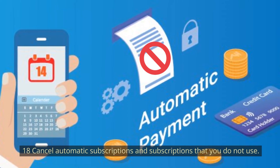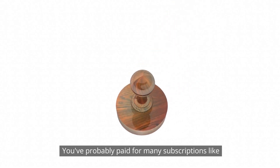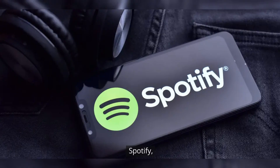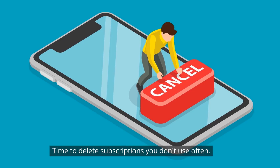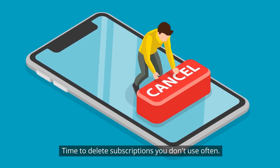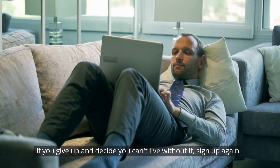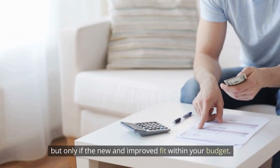Number 18: Cancel automatic subscriptions you don't use. You've probably paid for many subscriptions like Netflix, Hulu, Spotify, gym memberships, subscription boxes, and Amazon Prime. Delete the subscriptions you don't use often, and make sure auto-renewal is turned off. If you decide you can't live without one, sign up again — but only if it fits within your budget.